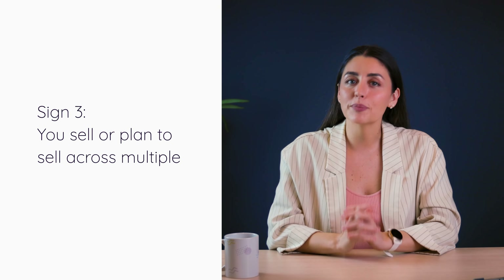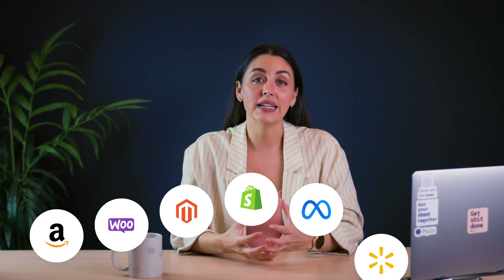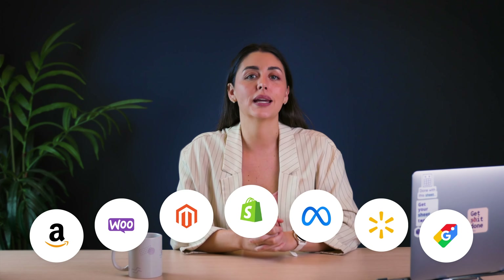Sign number three: you sell or plan to sell across multiple channels. If you sell in more than one place, it might already be a good time to get PIM. As more and more customers interact with businesses online, it's essential for brands to have a strong online presence — that usually means selling through your own sites or marketplaces, retailers, social platforms, directly to the distributor, and more. Chances are you're probably already selling across a few of those, and that's where PIM definitely comes in handy.